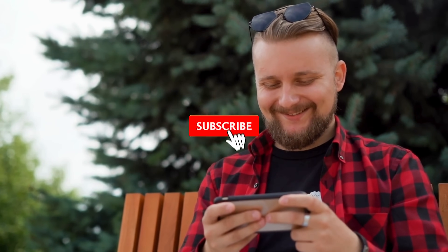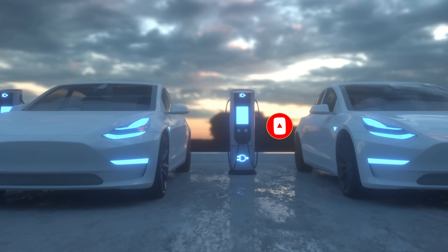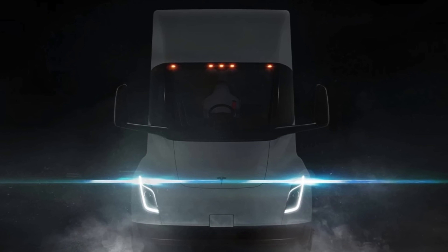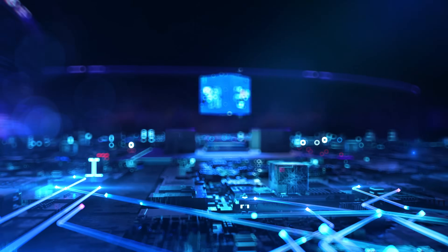If you've enjoyed this deep dive and are excited about the future of transportation, make sure to like this video, subscribe to AI Tech Underground, and hit the bell icon to stay updated on the latest in technology and innovation. Your support helps us bring you insightful and engaging content. Until next time, keep exploring, keep questioning, and stay on the cutting edge of technology.